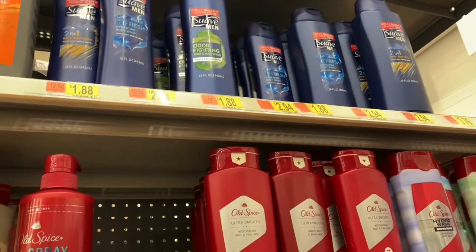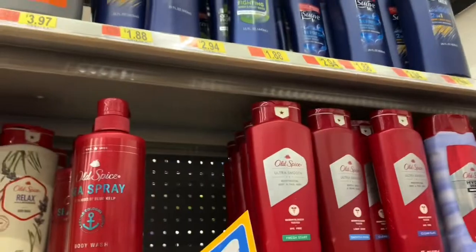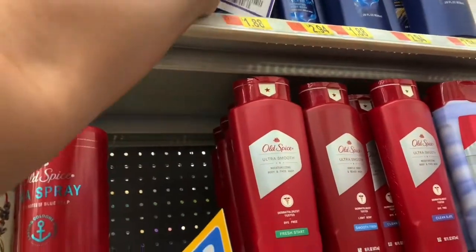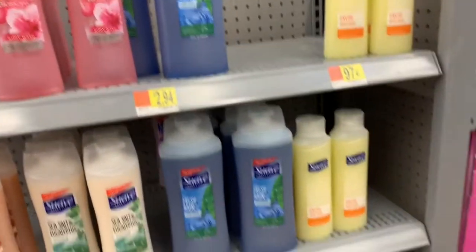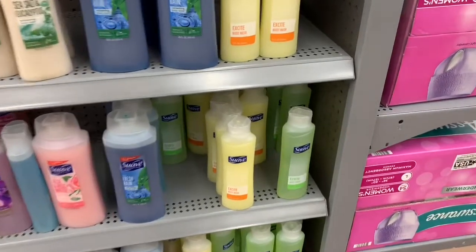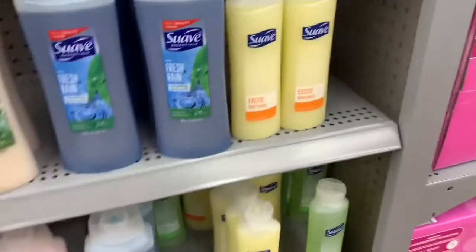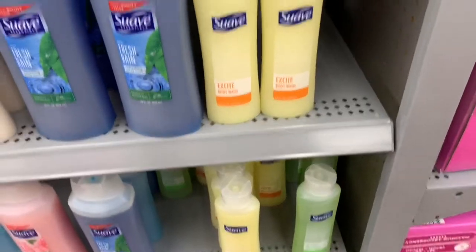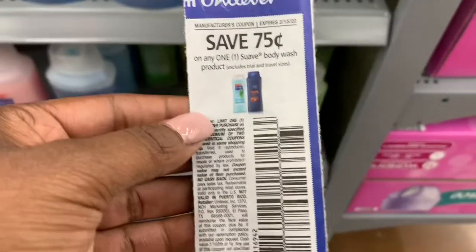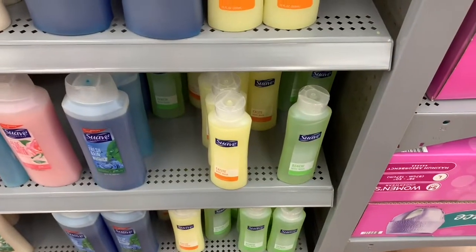Sorry if you can't see it — short girl problems — but it is $1.88 and I have this Suave coupon for $1.50, which is just gonna drop the total down to just 38 cents, which is pretty good. Moving right along to some more Suave: this Suave body wash is a new scent. The yellow and the green bottles are 97 cents, which alone is pretty low, but there's a 75-cent coupon on the Suave which is gonna drop the total down to just 22 cents.